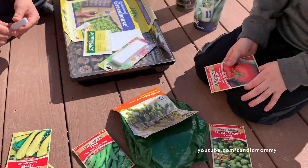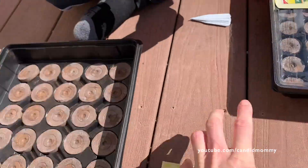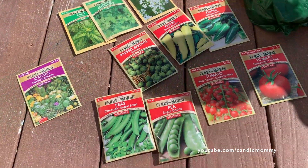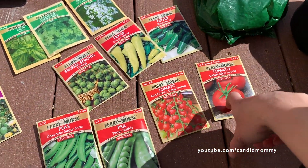We're going to open all of these and get them ready first. We got this kit just to make it easier — just in case, for the dirt. This year in our garden we're going to do tomatoes — the Celebration Hybrid variety.